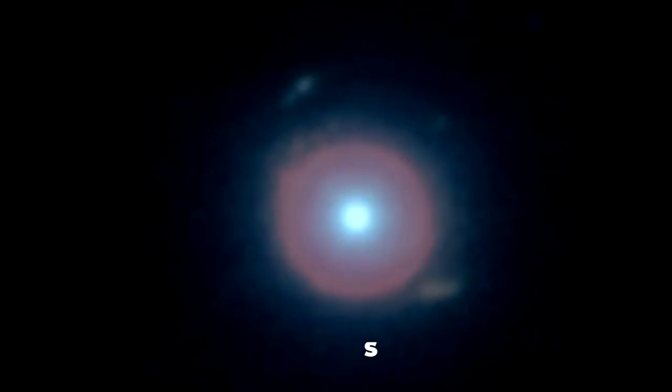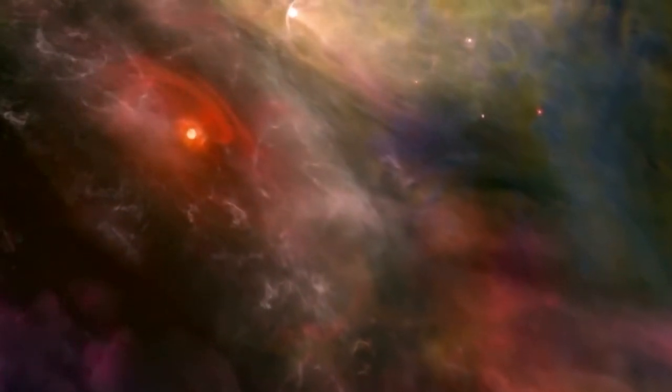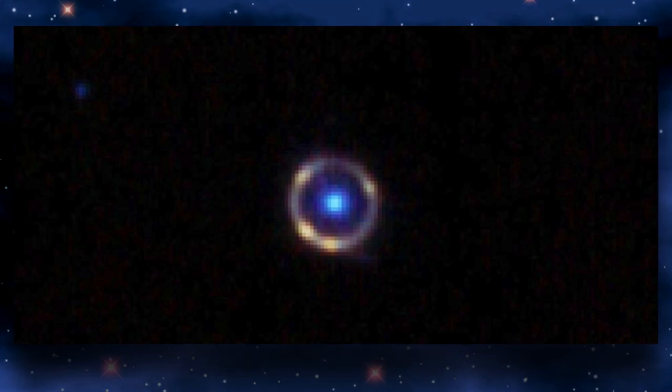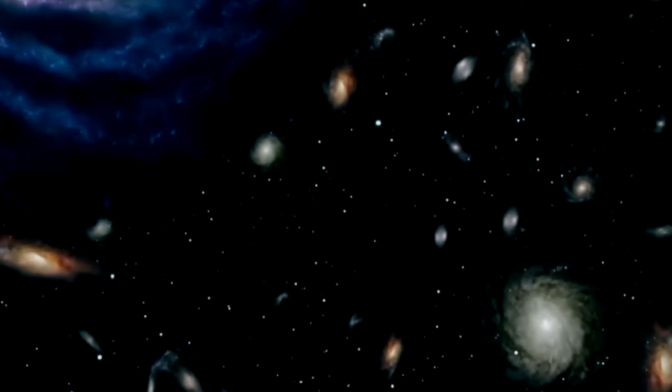NASA claims that an Einstein ring develops when light from one galaxy passes through the twisted spacetime around another galaxy that is positioned between the distant light source and the viewer — in this case, the Webb Telescope. Simply stated, the blue light is coming from the galaxy in front, and the ring around it is the light coming from the galaxy in back because of the warped space.